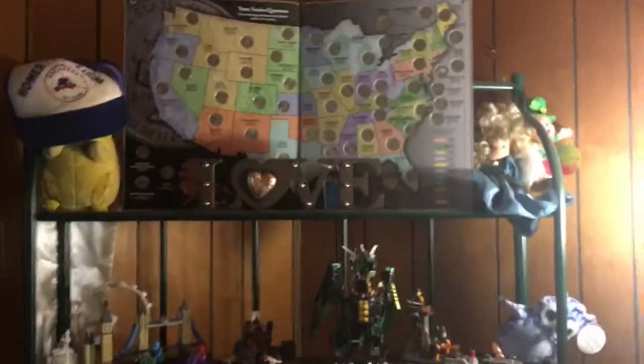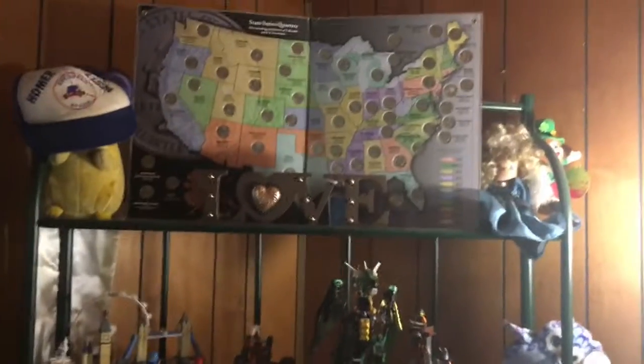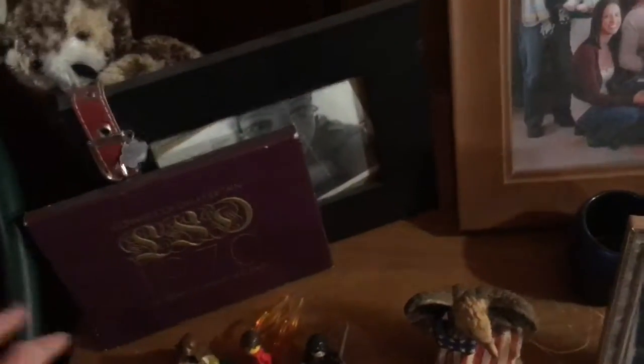He likes Legos, so we have Legos — and this is a quarter collection with quarters from different states. We haven't been to all the different states but we have the quarter book. We have some little knickknacks and the word 'love' right there. We have this London Lego set, which is mine — I built that in about three days. We got it in Kansas City at the Lego store. And then there are a bunch of knickknacks up top. This is what Tyler built — a dragon, he built it in about a day. And then my little owl right there. On the bottom shelf, currently I have an owl and a picture of my dog that I used to have, which I miss.